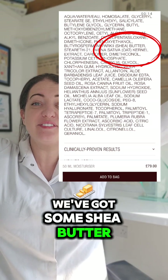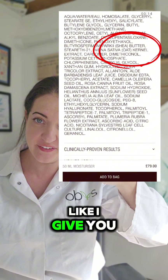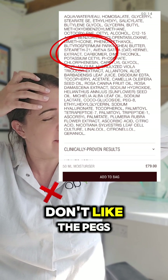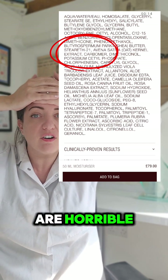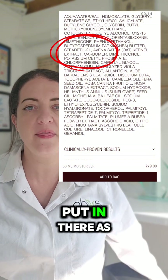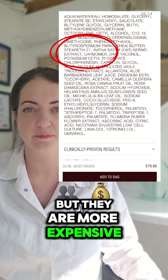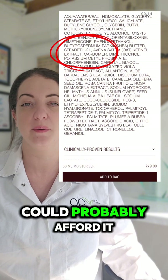We've got some shea butter finally — something natural. Now this one isn't organic, but you've got shea butter — can't argue with that. And then we're on to a PEG. You know I don't like the PEGs — they are plastic, they are horrible. Steareth-21 is a PEG, put in there as an emulsifier. Again there are plenty of natural alternatives, but they are more expensive. But you are charging 70 odd quid for 50 ml of it, so I think you could probably afford it.